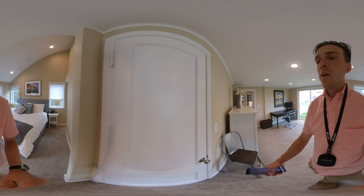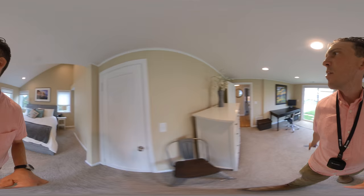More closet space — nice. Is it a two-car garage? Yes. Cool.